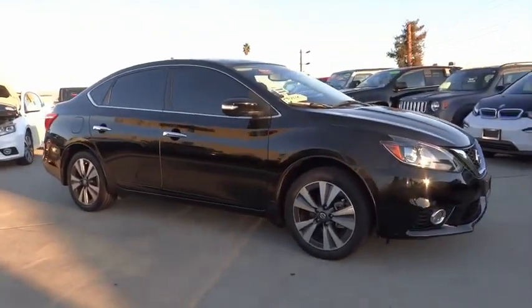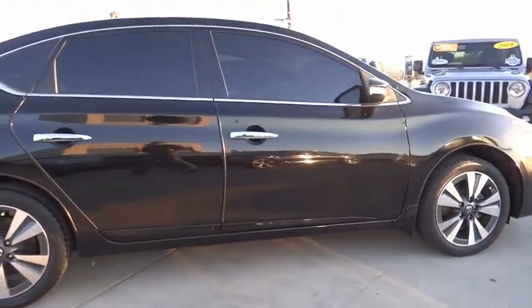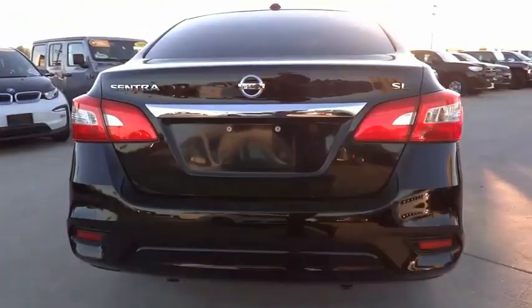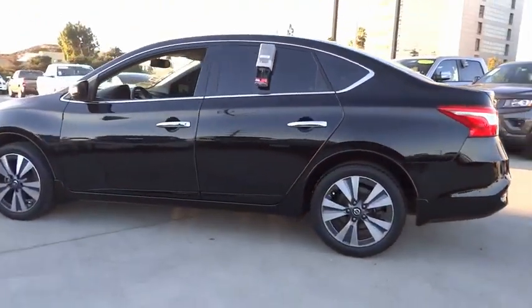Take a ride in the 2017 Sentra. With its spacious and versatile interior and stellar fuel efficiency, the Nissan Sentra is the obvious choice for anyone who wants to enjoy a stylish and comfortable ride. This vehicle has less than 40,000 miles. Here are some of this vehicle's great options.